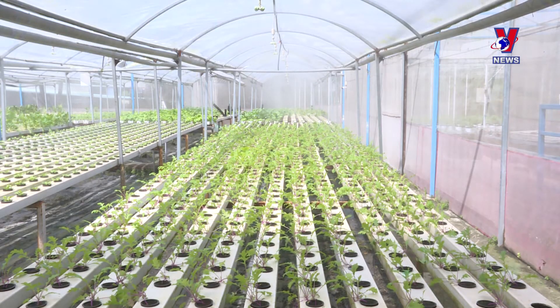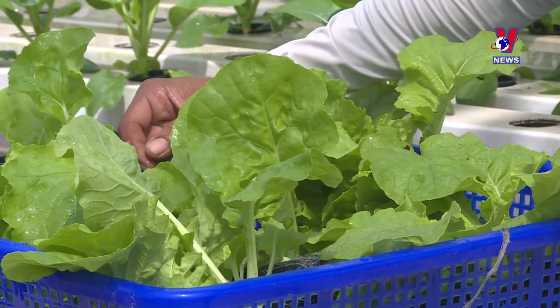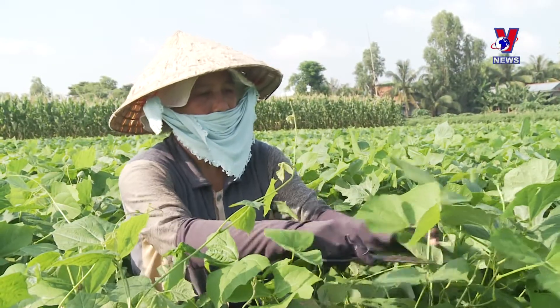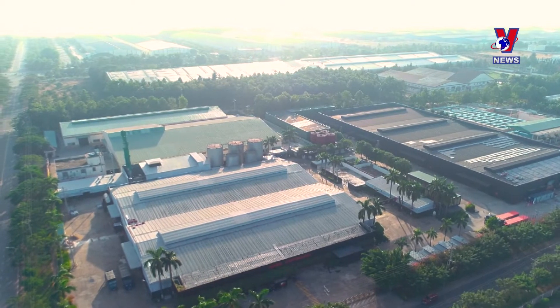More advanced and large-scale high-tech production models have also emerged in the region. A series of groups, agricultural clusters, and high-tech agricultural zones have been established, leveraging the region's industrial strengths to promote agricultural production.